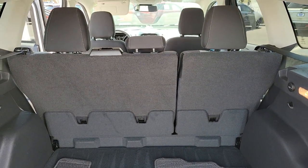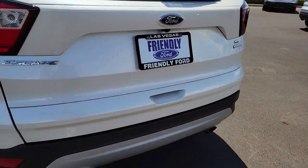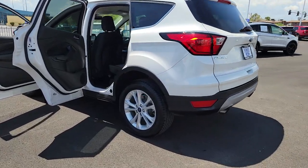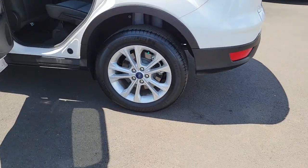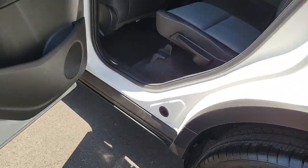These are just some of the great options this vehicle comes with: keyless entry, fog lamps, adaptive cruise control, dual-zone AC, power driver seat, electronic stability control, blind spot monitor, heated front seat, aluminum wheels, and intermittent wipers.